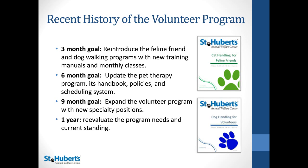Some recent history about our volunteer program: when I joined St. Hubert's about a year and a half ago, I saw that we were in a large period of growth and our program was going to need to change to mirror that. So I set up a year-long goal to renovate the program. At three months, we added the Feline Friend and Dog Walking Program with new training classes. At six months, the Pet Therapy Program was redone with a new handbook, policies, and online scheduling. At nine months, we expanded volunteer opportunities, adding things like photography and help with Pet Finder, and at one year, reevaluate.